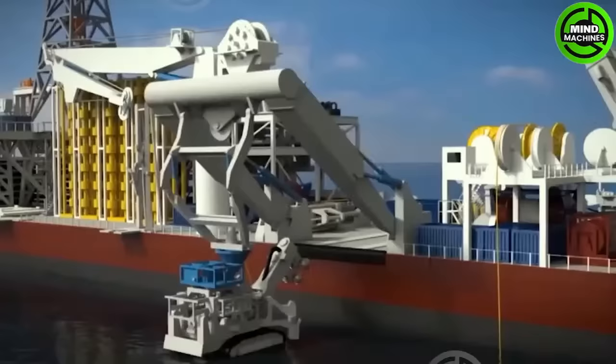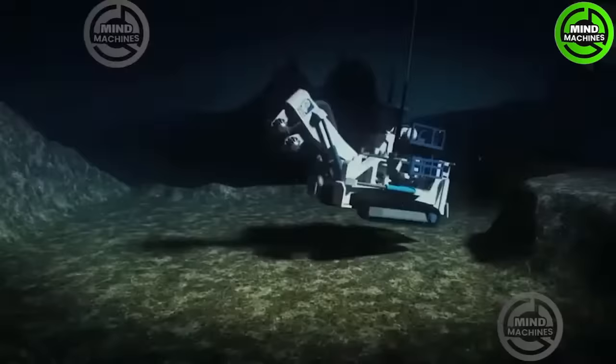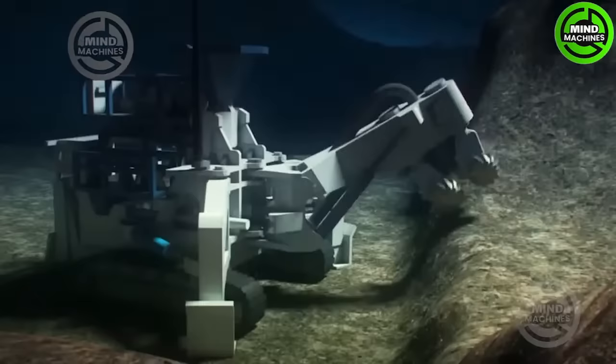This rock cutting machine is employed in the offshore oil and gas industry for seabed operations. It excavates materials continuously through a cutter head mounted on a boom.